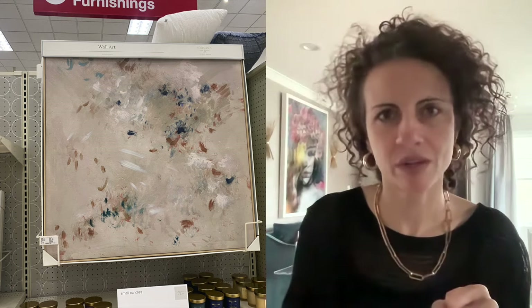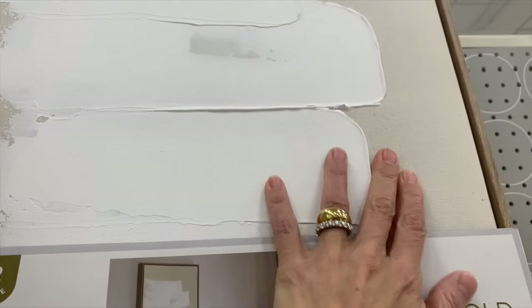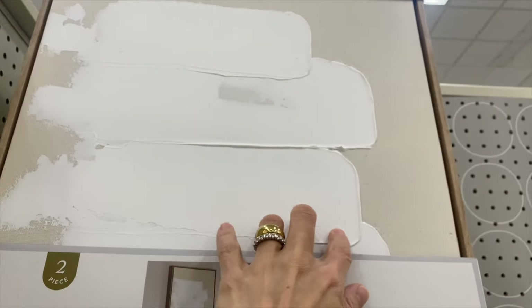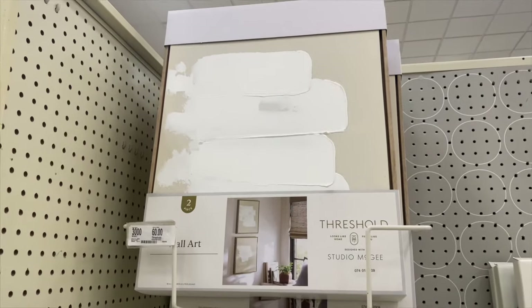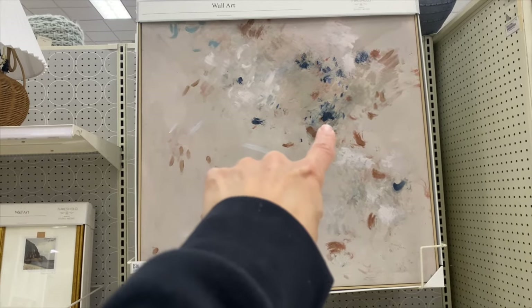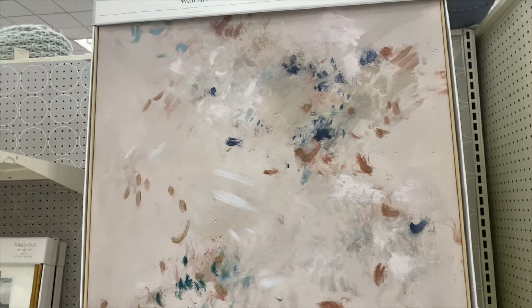Next we're going to look at two different pieces of artwork. There's one with a more neutral color palette and another with more color that you could totally use to create a color palette with. There's a set of two canvas wall art pieces for $60 that uses that paint-smearing technique that's really popular right now — you could even try making it yourself. The other piece is from Studio McGee and is a great jumping-off point: you can pull out the navy, the ochre, a neutral base, and even a blush pink to create a full color palette for your design.